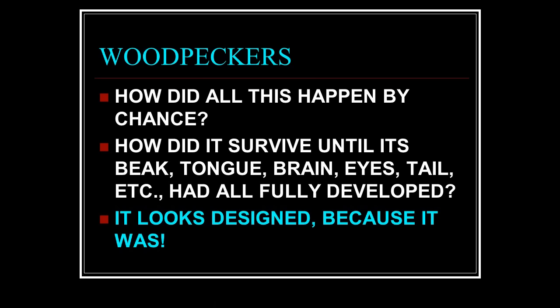How did all of this happen by chance? It didn't. It's designed and had to be designed this way with all the parts from the very start. How did it survive until its beak, tongue, brain, eyes, tail, and everything had fully developed? It couldn't have. It was designed from the start by the creator.